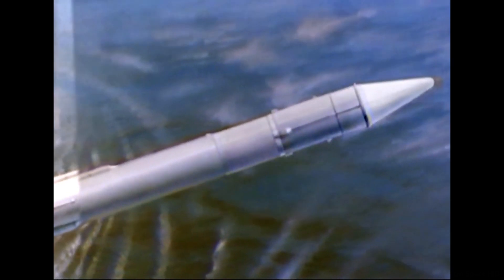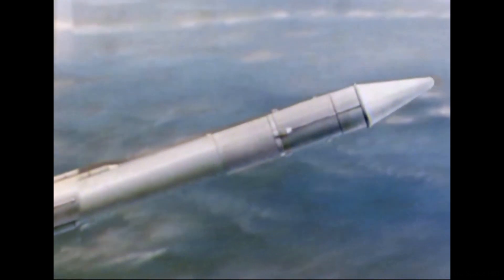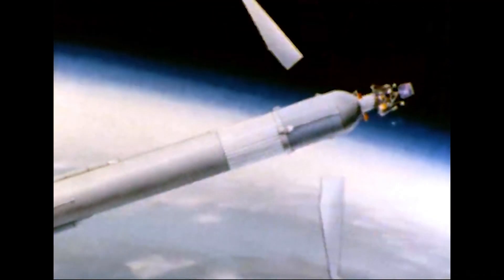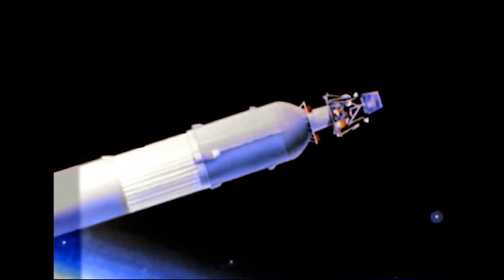Good, two minutes and 50 seconds into the flight. This is Surveyor launch control. Now three minutes into the flight. We now have confirmation that the insulation panels that surround the Centaur stage during the early portion of the flight have been jettisoned. We now have confirmation that the 2,000-pound nose fairing that protects the Surveyor spacecraft has been jettisoned — it appears to be normal. All systems are still go. Our tracking charts still right on target at this point.